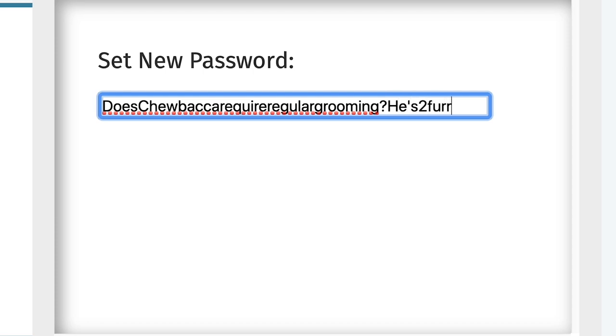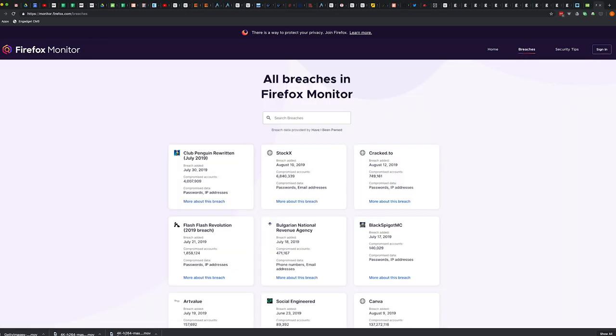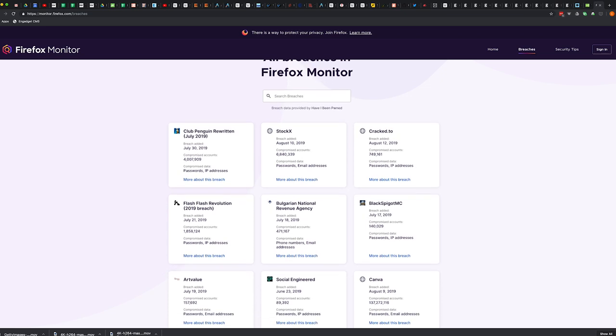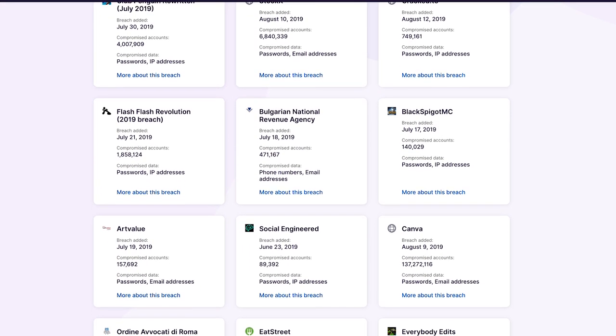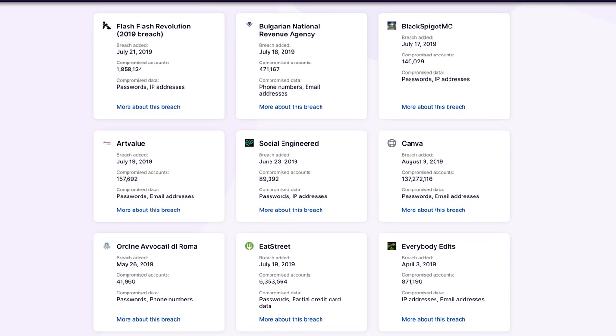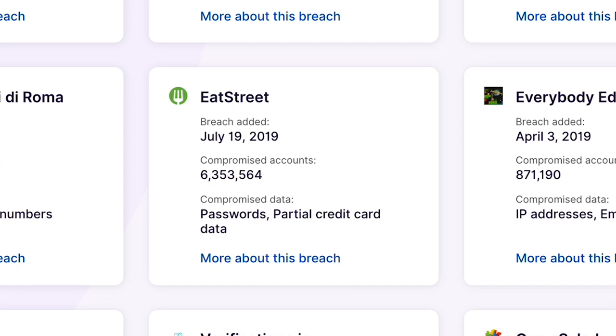I probably don't need to remind you that most companies can't be trusted with your security or privacy. Every other day we read headlines about a company getting its email, website, Twitter accounts, or something else hacked. Many prominent sites that routinely collect consumer data have inappropriate or dangerously lax password practices. A manager helps you stay ahead of other people's mistakes.